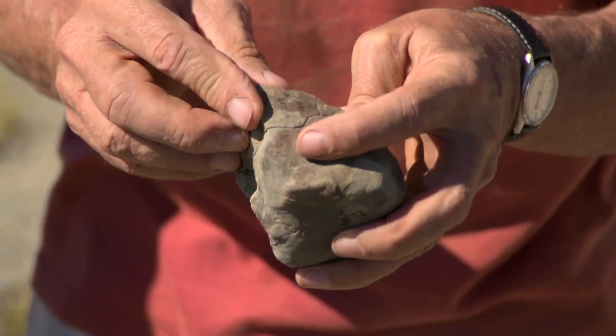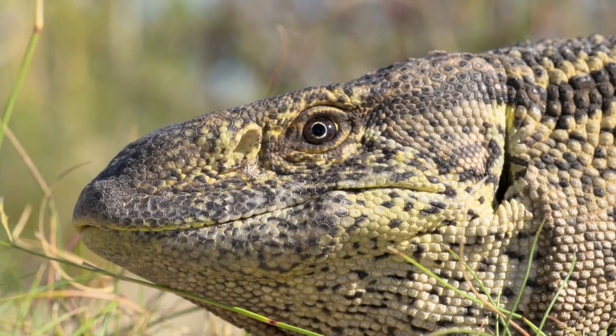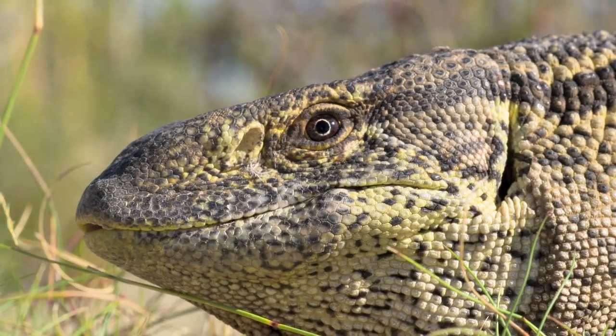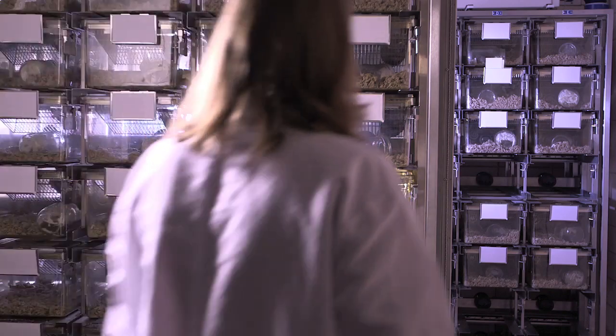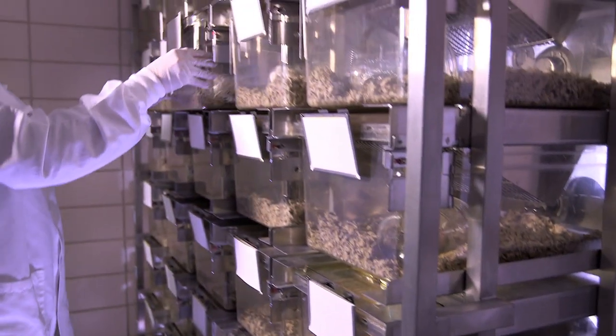This presents us with a simple yet extraordinary puzzle: how did our acute sense of hearing using three ear bones emerge from our reptilian ancestors who used only one? For nearly two centuries, scientists like Karen Sears have been fascinated by this mystery.